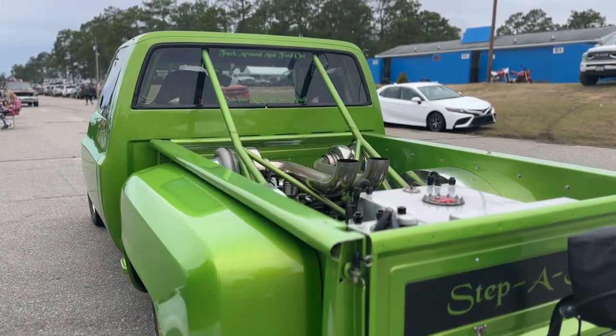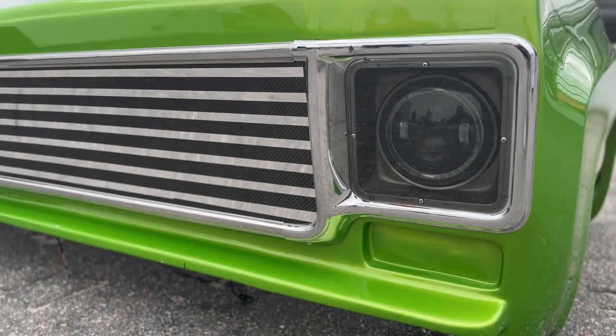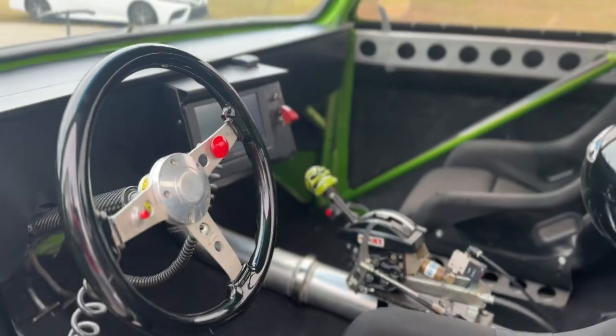How long have you owned the truck? I've had the truck right at 15 years now. Wow. Did you do the paint job yourself? No, I had a buddy of mine do the paint job. All the machining, the build and all that, I did most of that.